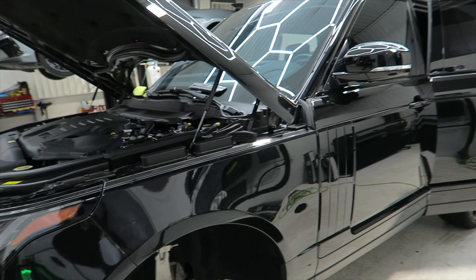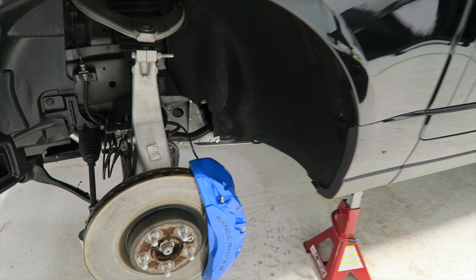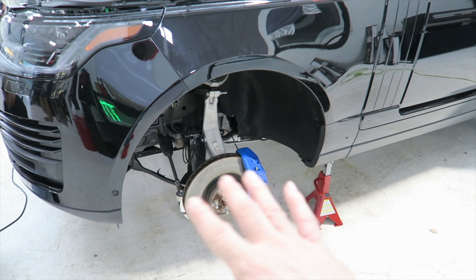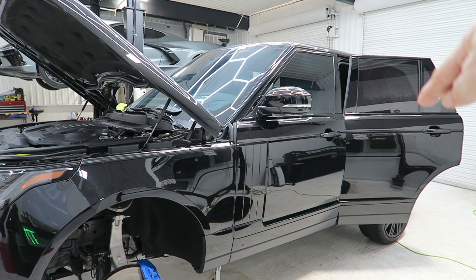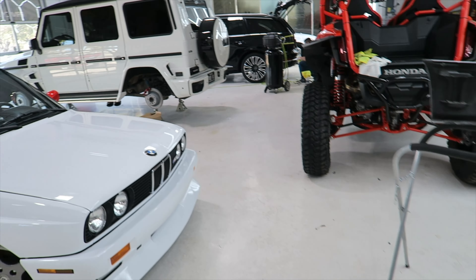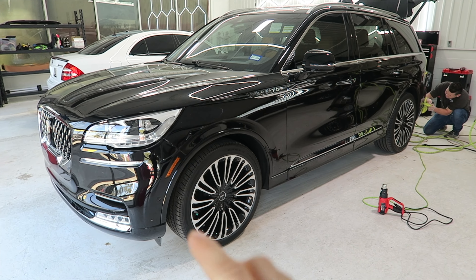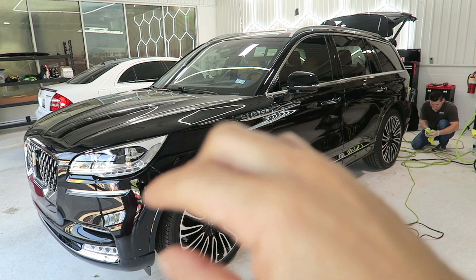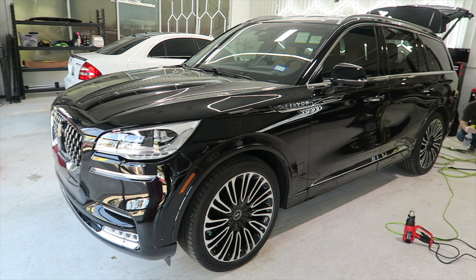Gonzalo's finishing up the short wheelbase Range Rover HSE. The calipers look sick on this — we did them in electric blue, looks gorgeous. Full paint protection film on the entire vehicle, window tint, ceramic coating. Gonzo changed it up. These cars are badass, they look great. We're doing powder coated wheels, chrome delete package, and smoke tail lights on this one. This thing is going to look sick when it's done.